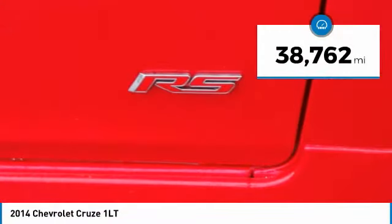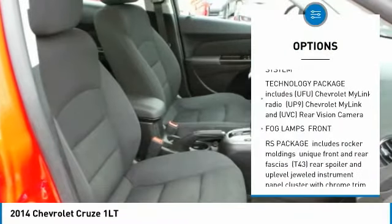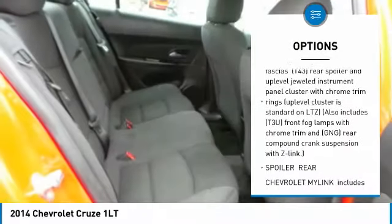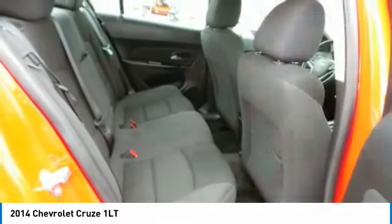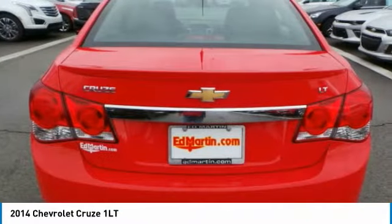Here are some of this vehicle's great options: steering wheel audio controls, remote engine start, Bluetooth, leather-wrapped steering wheel, power steering, adjustable steering wheel, floor mats, aluminum wheels, AM-FM stereo radio, FWD.